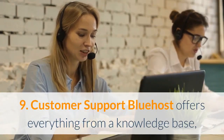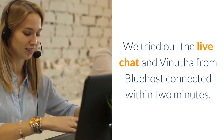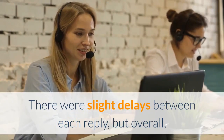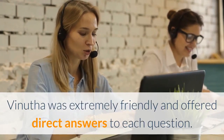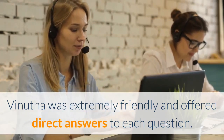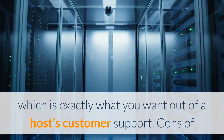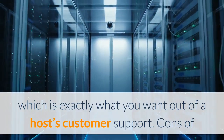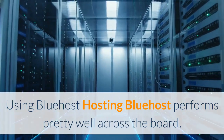Pro #9: Customer support. Bluehost offers a knowledge base, live chat, email ticket support, and phone support. We tried out the live chat and connected within two minutes. There were slight delays between replies, but overall the agent was extremely friendly and offered direct answers to each question — a painless experience, which is exactly what you want from a host's customer support.